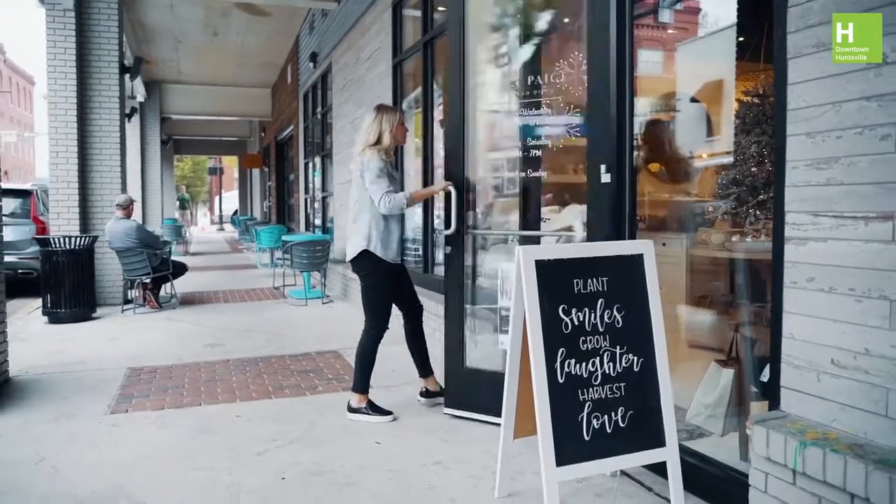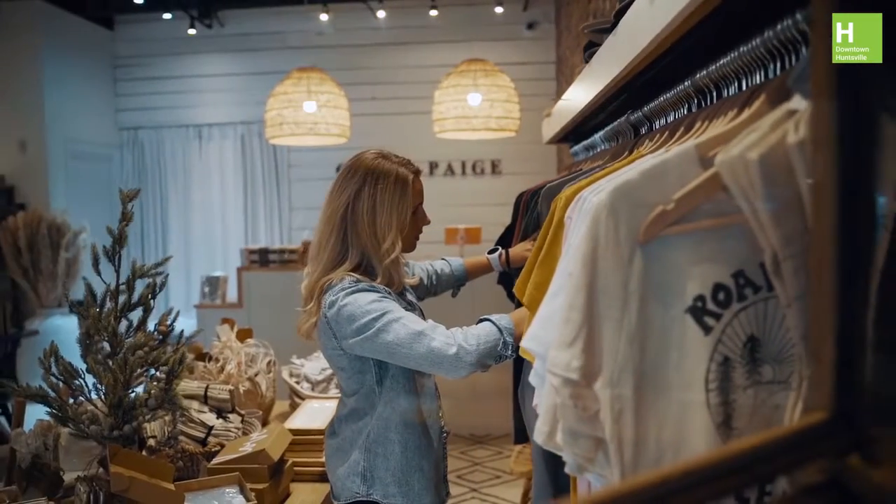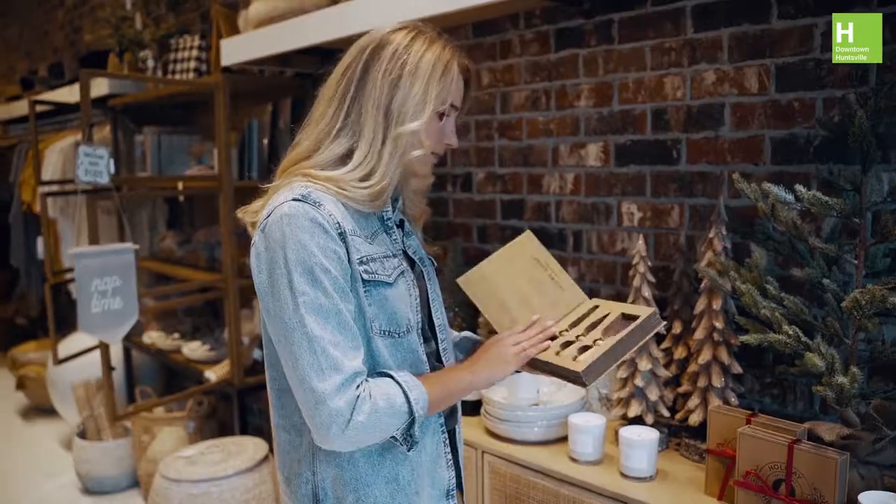If you're looking for hostess gifts, stocking stuffers, or even gifts for the home, Kaylee Page is a must visit. This is a perfect hostess gift.